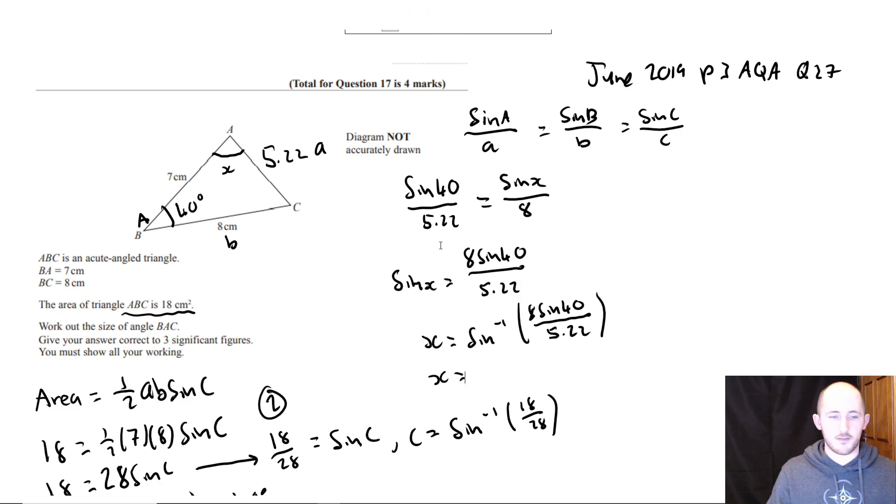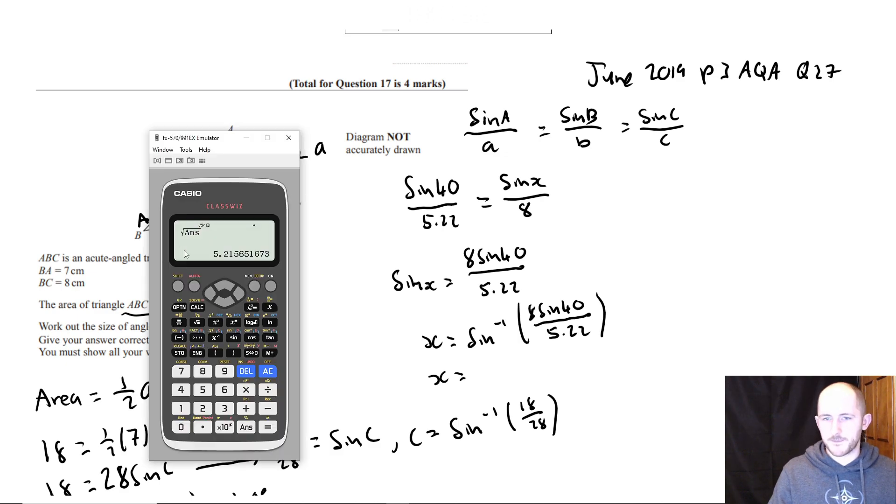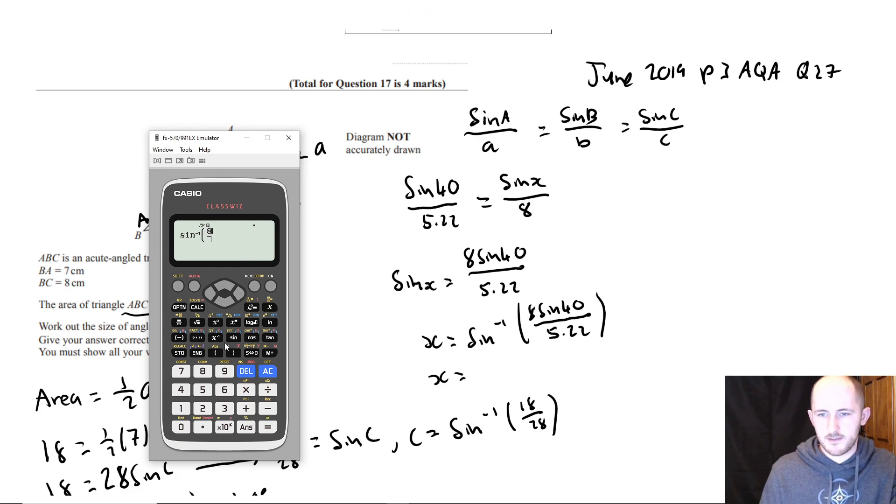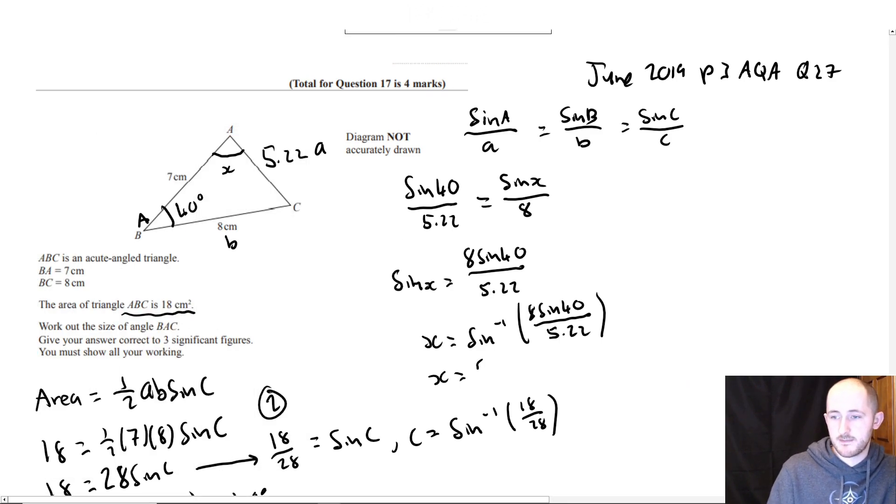We need the answer to three significant figures. Inverse sine gives 80.1 degrees to three significant figures. That is a six-mark question.